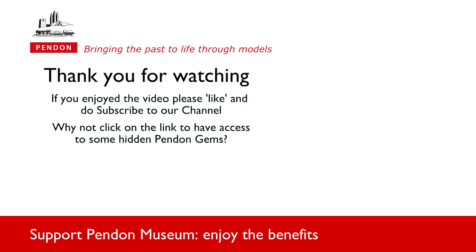We hope you have enjoyed this short video. We have a lot more from Peco to share with you. Click on the link below to access some of our hidden gems and do subscribe to our YouTube channel, which we update regularly.